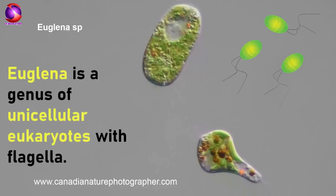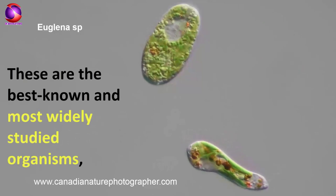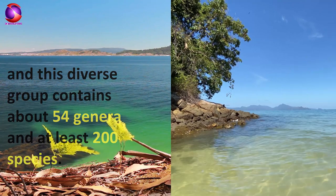Euglena is a genus of unicellular eukaryotes with flagella. These are the best known and most widely studied organisms, and this diverse group contains about 54 genera and at least 200 species.